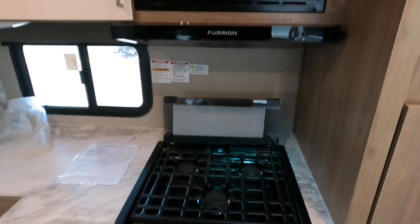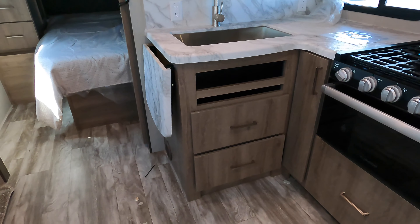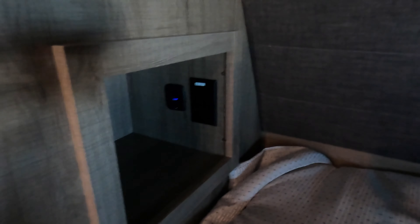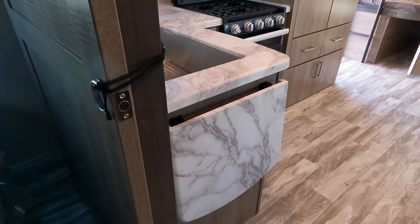Three burner oven and microwave in the kitchen. Queen bed up front. Cubby hole by the head of the bed with USB and outlets on each side with some reading lights. And there is a spot for a TV hookup right in the corner of the bedroom. There's a fold-up countertop extender too for some extra kitchen counter space.